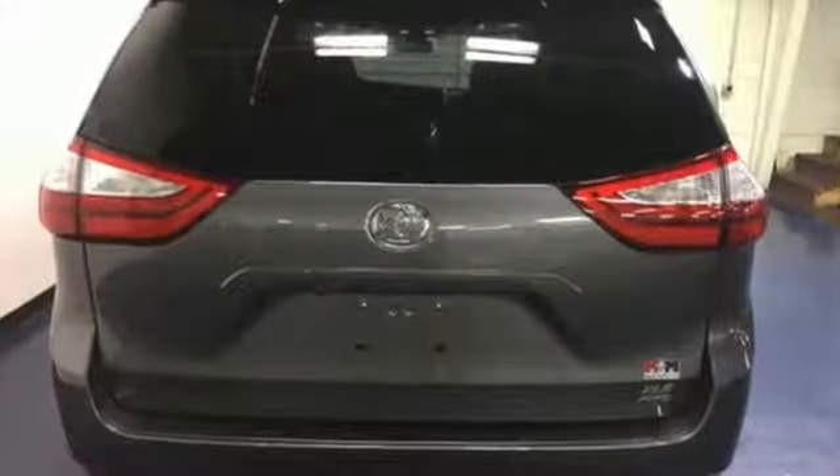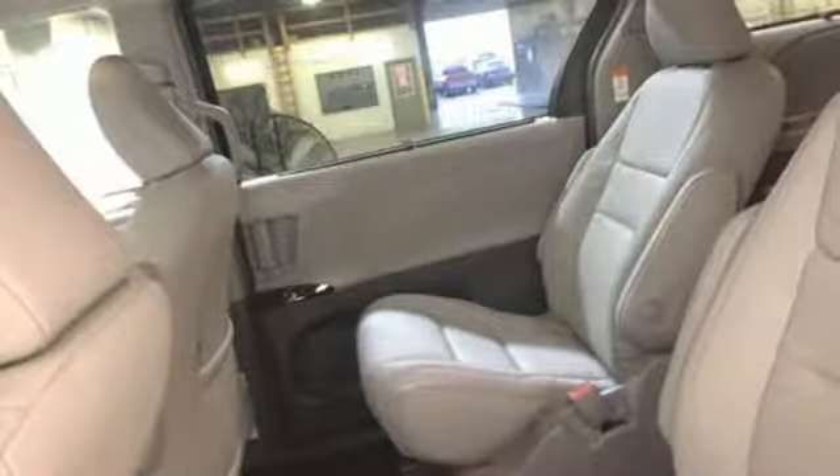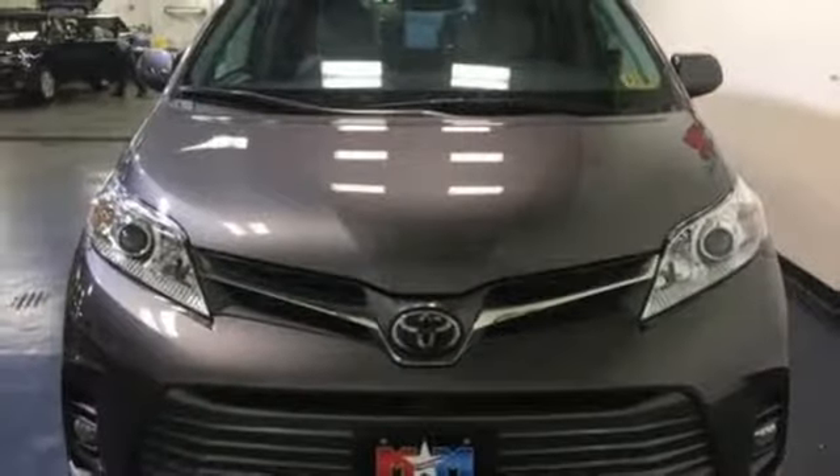Integrated navigation system with voice activation. Power heated mirrors. Front heated leather bucket seats. Rear parking sensors. Dynamic radar cruise control.